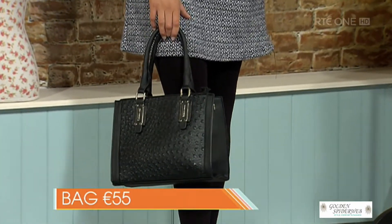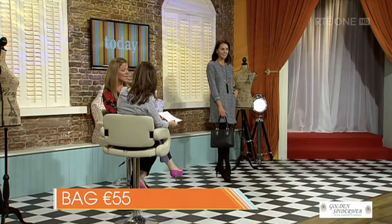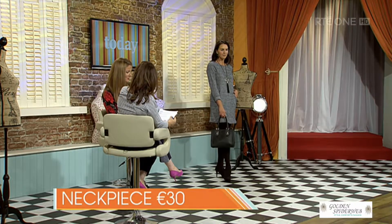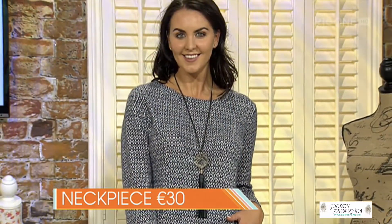Golden Spiderweb have a fantastic new range of accessories, and if you want to pop onto their website — they have one of those around Ali's neck there, the neckpiece. Just love the neckpiece for €30. If you go the tunic, go the long piece, and you're dressed.